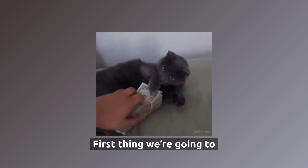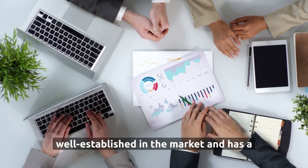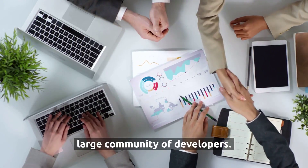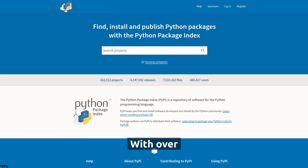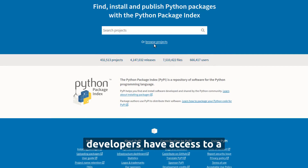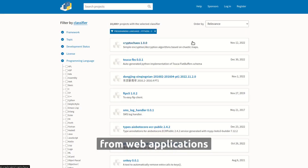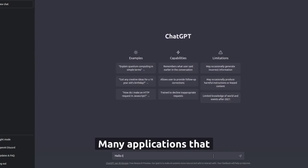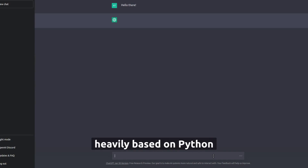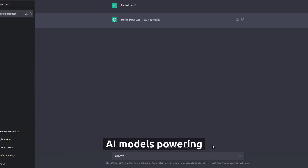The first thing we're going to discuss is the market. Python is well-established in the market and has a large community of developers. It has a large ecosystem — with over 400,000 libraries, Python developers have access to a wide range of possibilities, from web applications to scientific applications. Many applications you use every day are heavily based on Python, including Instagram, Reddit, and AI models powering ChatGPT.